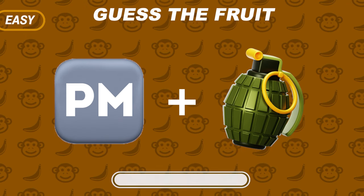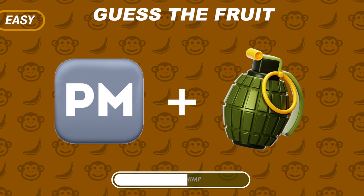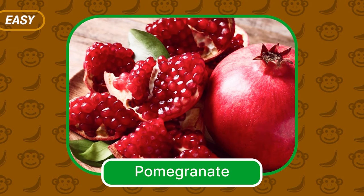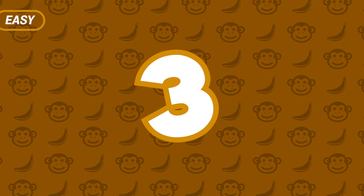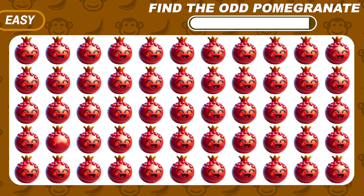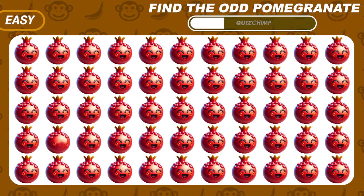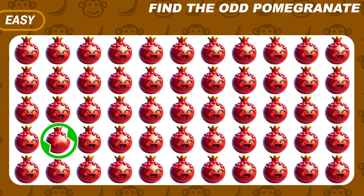Do you know this fruit? Pomegranate! Can you find the odd one out in this group of pomegranate emojis? The emoji without a face is the odd one.